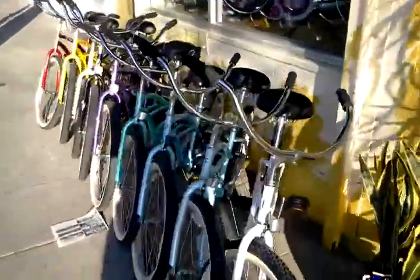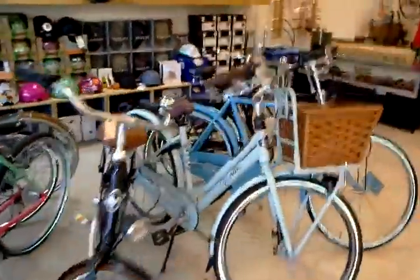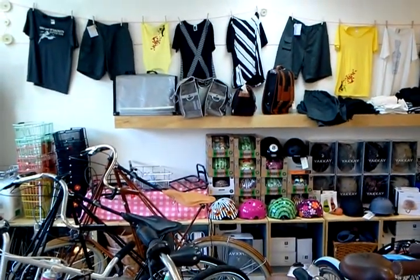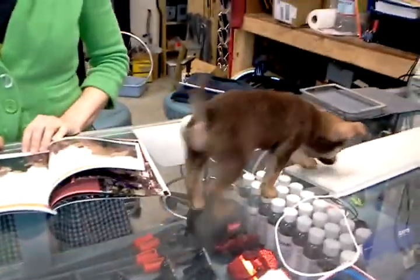And just in time for Ciclavia, I've got a bunch more beach cruisers — those are going for $120 even. They've been rented a few times. So there you go, folks. Any questions, hit us up at info at flyingpigeon-la.com. Take care. Oh, Danger Dog wanted to say something. Okay, that was very enlightening. Thank you, Danger Dog.